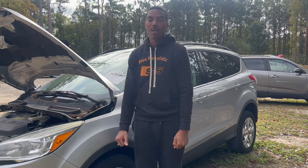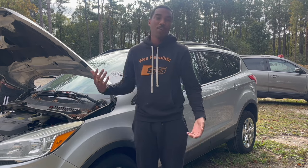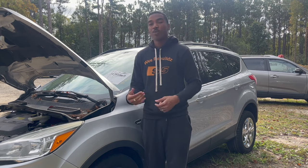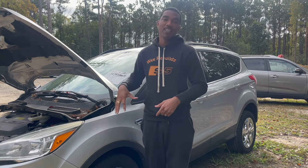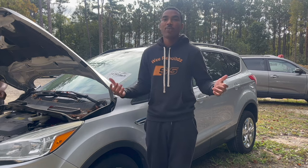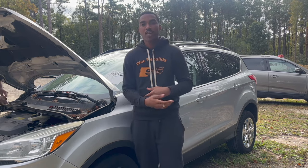This engine has 78,000 miles on it. The other one — we already know that engine is no good because that's how I got it from one of my buddies. We're going to take the engine and transmission out of this and put it in the white one. Both of them are the same year, 2013 EcoBoost SE.